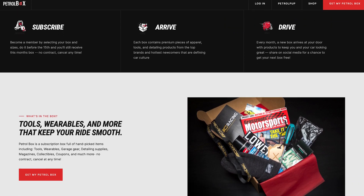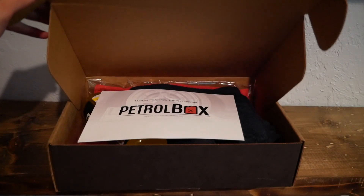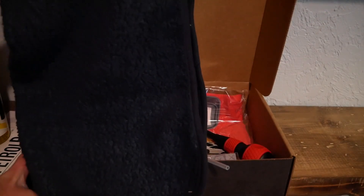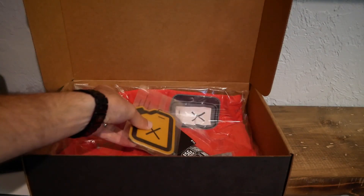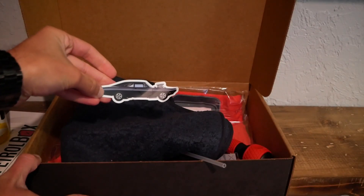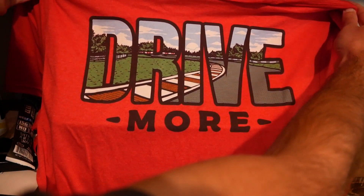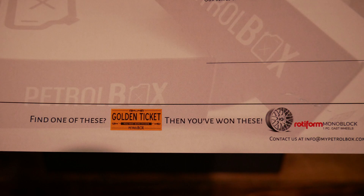Petrobox is a monthly car culture subscription box and they sent me last month's box. It was full of a bunch of cool stuff, including a waterless wash spray, a really nice 420 GSM microfiber towel, a screwdriver, a magnet that has a subscriber's car on it, an air freshener, a $15 eBay Motors coupon, a 2 Fast 2 Furious inspired Skyline pin, a cool Charger sticker like the one from Fast and the Furious, a shirt that says drive more on the back, and even a beef stick.